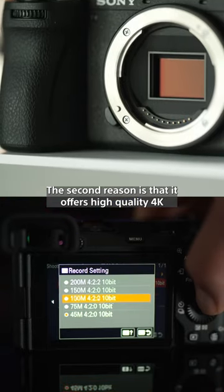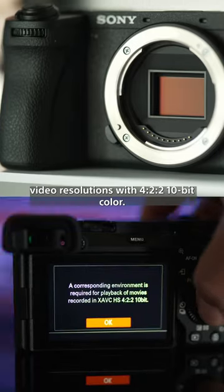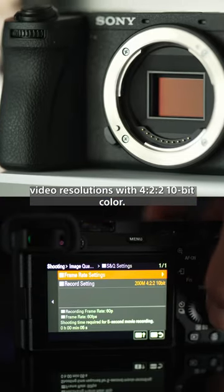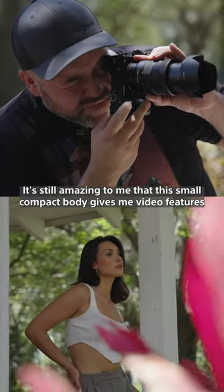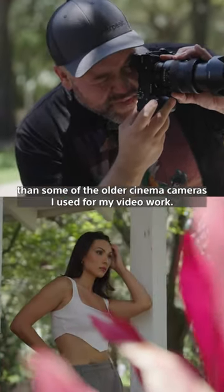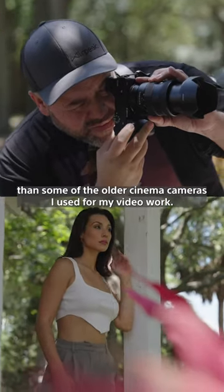The second reason is that it offers high-quality 4K video resolutions with 4:2:2 10-bit color. It's still amazing to me that this small, compact body gives me video features that are even better than some of the older cinema cameras I used for my video work.